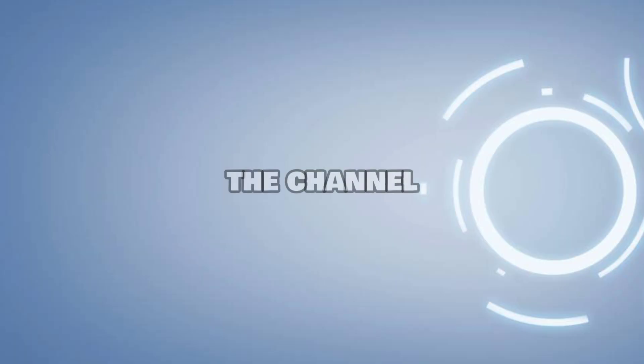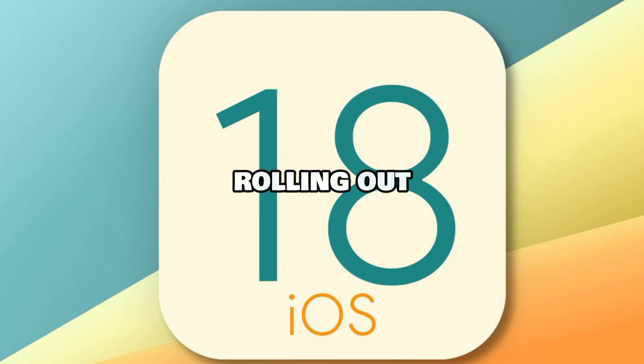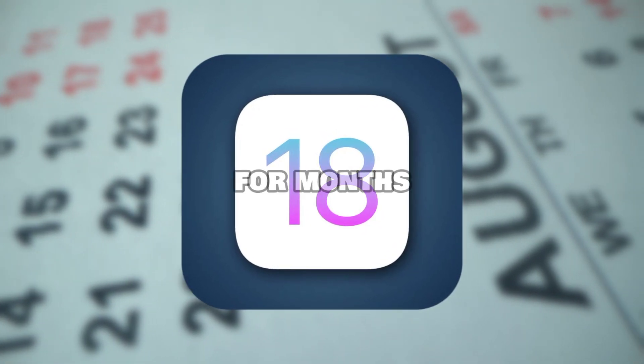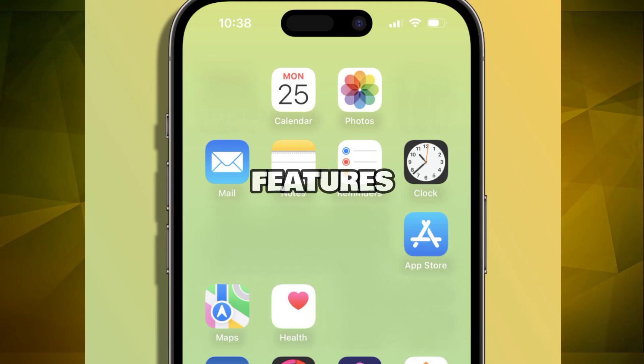Hey everyone, and welcome back to the channel. It's finally here — iOS 18 is officially rolling out. We've been waiting for this update for months, and today we're diving deep into all the exciting new features.